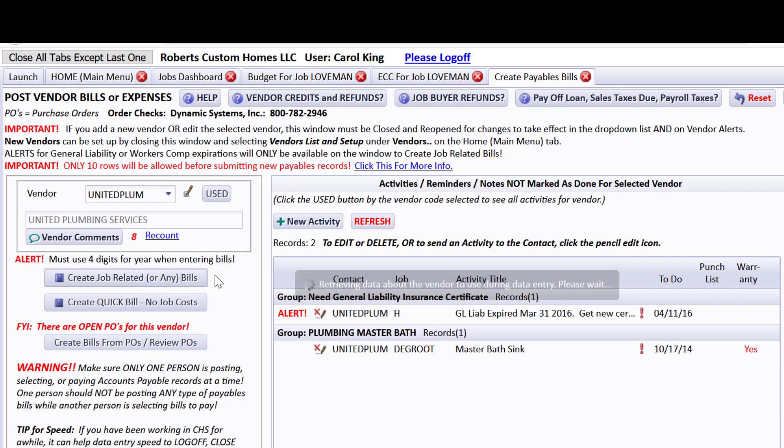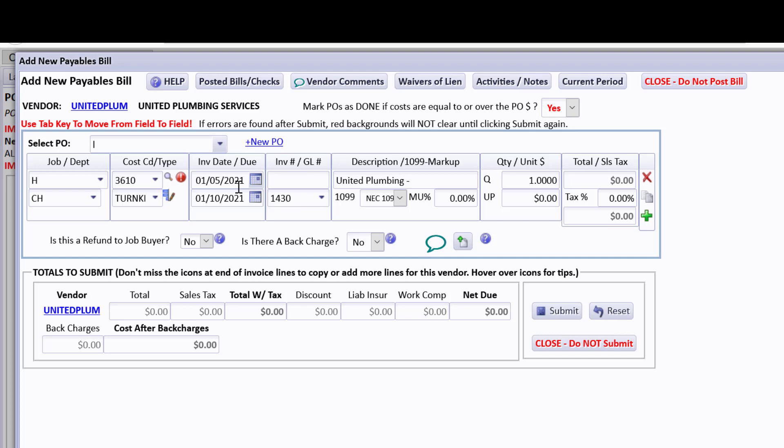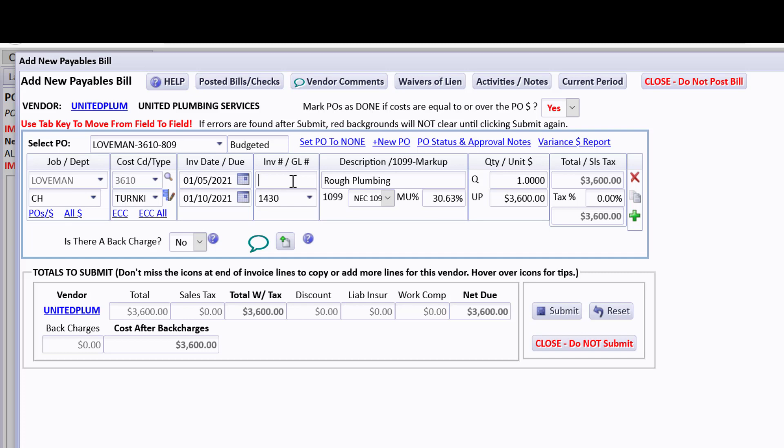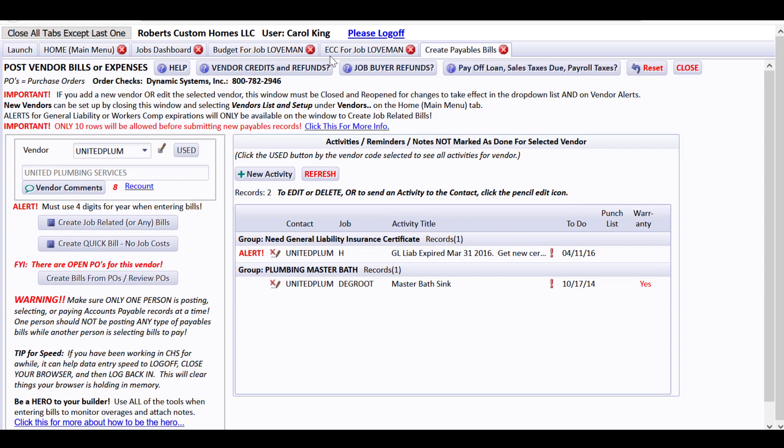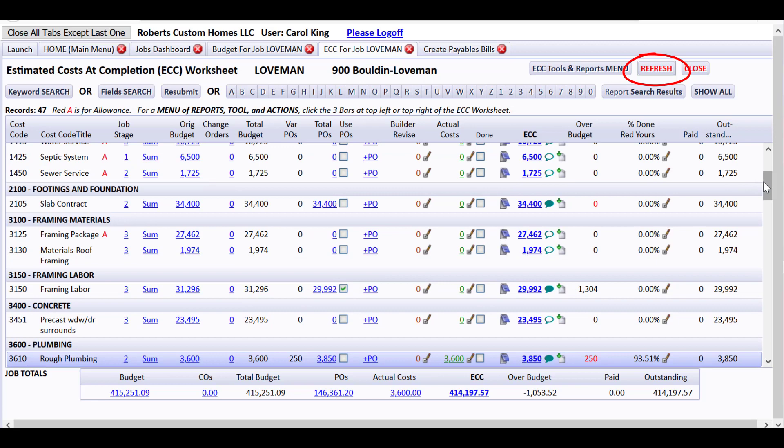While still here, let's also do the basic rough plumbing bill. I'll select the PO for Loveman for the rough plumbing, use invoice number 809, and submit. That's how fast you can prepare a bill when you have a PO — without typing in all the rest of the information. I'll post it as unpaid and now let's jump back to the ECC.